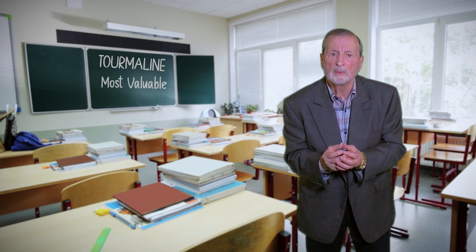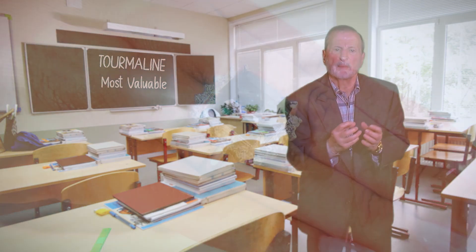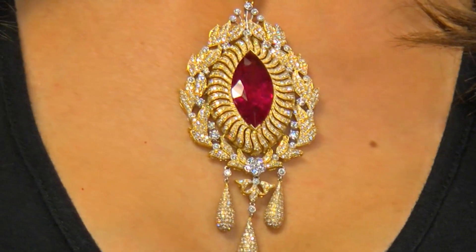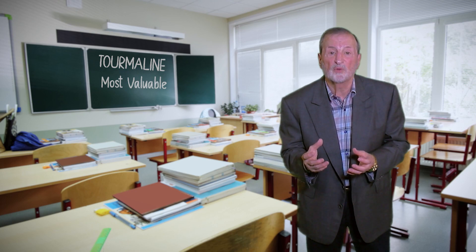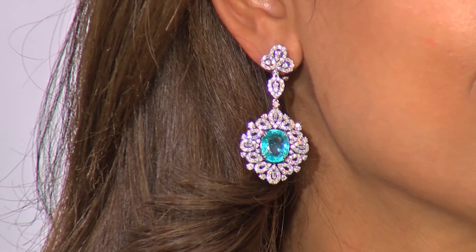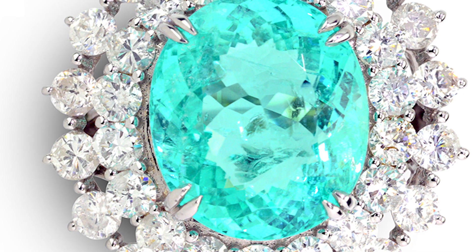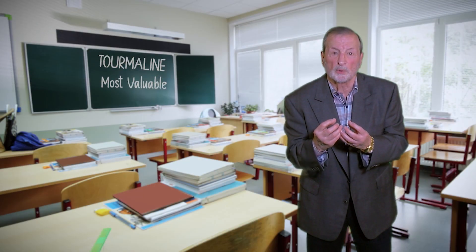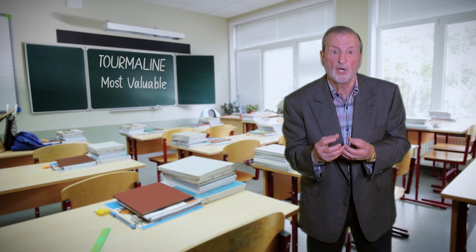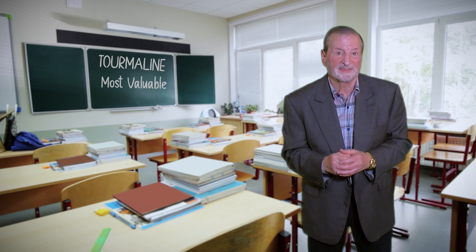They have to be cut well, clean, free of inclusions, and have deep, rich color. That blue has to be a rich, vibrant blue, and the red in the rubylite has to stand out. But when it comes to the king of tourmalines, far and away it is the Paraiba — because of its color, that bluish-green or greenish-blue. It's an electric stone; you have to see it to believe it. There's an inner glow because of the copper, and it commands and demands your attention. You can't take your eyes off it. That is the king of tourmalines, and the value is there.